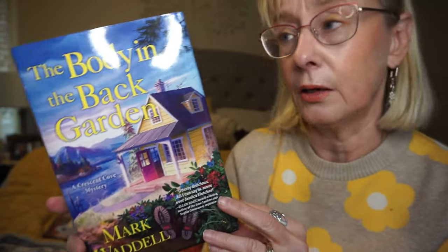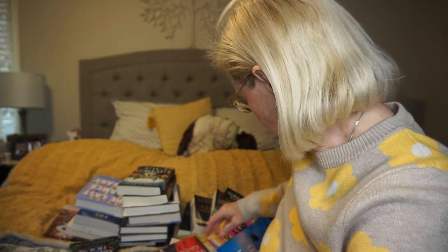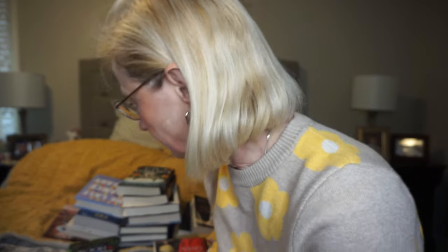This one is The Body in the Back Garden by Mark Waddell, a Canadian author. The story actually takes place on Vancouver Island. An investigative journalist is taking over his aunt's cottage on Vancouver Island. His family has learned that he is gay and they've rejected him, so he decides to move away. And there is a murder. I also had another cozy mystery by a Canadian author but it'll pop up in a minute.